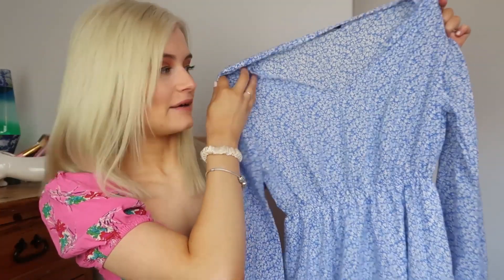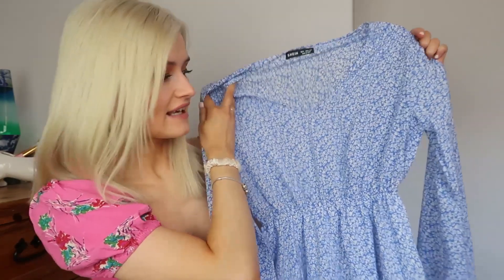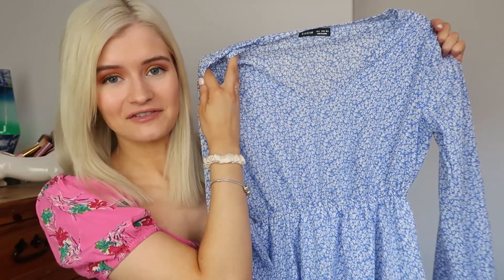Very happy with it and I can't wait to wear it. I'll probably end up pairing this with like white converse or something. I absolutely love the print and design of this dress.